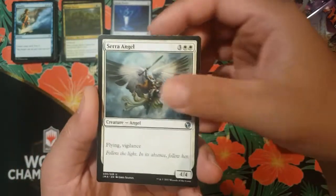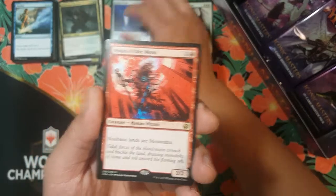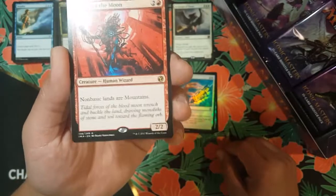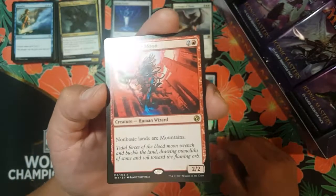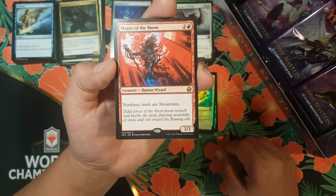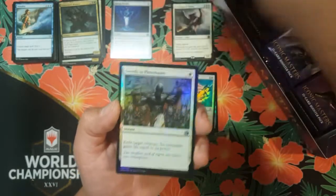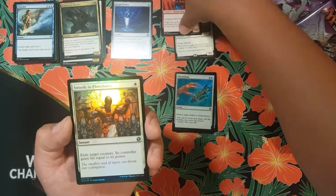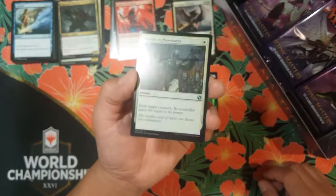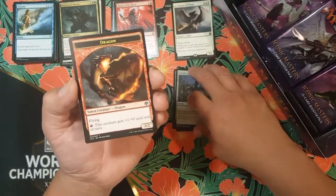We got Seraph Angel for our first uncommon, Corpse Churn — nice. And for our second uncommon we got Magus of the Moon. The price of this is actually going up — it's two colors and a red, non-basic lands are mountains, two-two body — so it's basically a Blood Moon on a stick. Nice! And the Swords to Plowshares foil — that's probably like eight bucks right there, probably more.